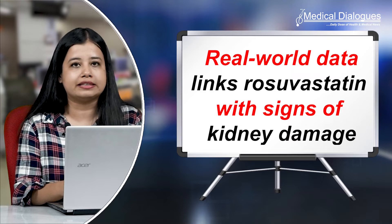Hello and welcome to Medical Dialogues, your daily dose of health and medical news. I'm Mr. Zaman, and today I'm going to discuss about the drug Rosuvastatin and kidney damage.